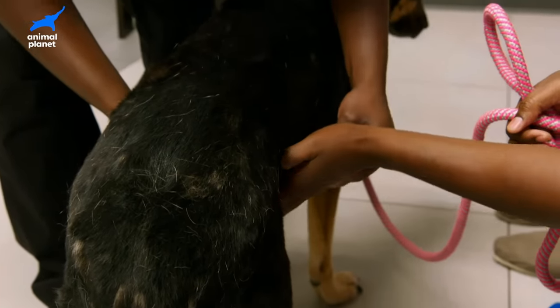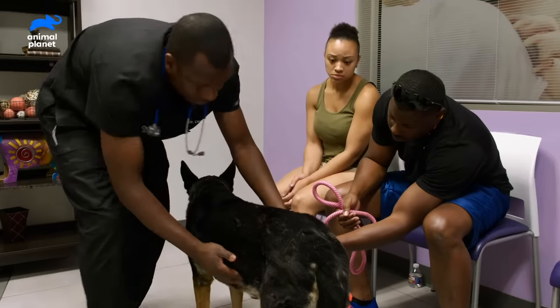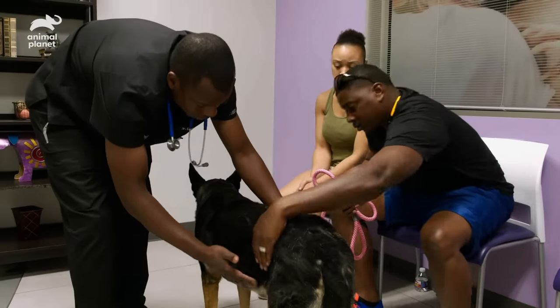Rub your hand up and then down. It's going to feel like a little ball. I can feel it. And then right on this side here — you feel that? Yeah. That's a swelling inside of her abdomen. That should not be there.